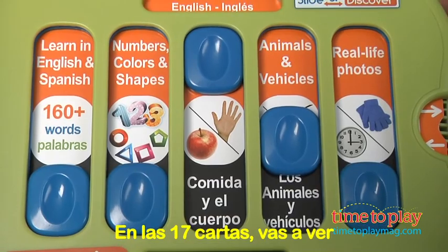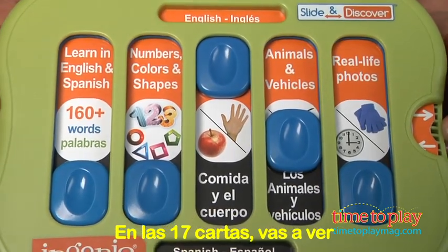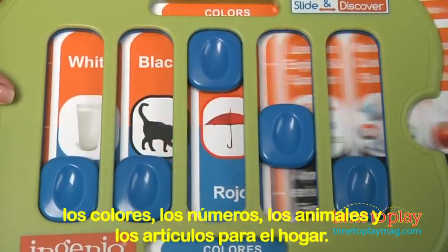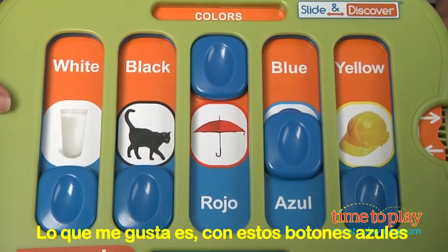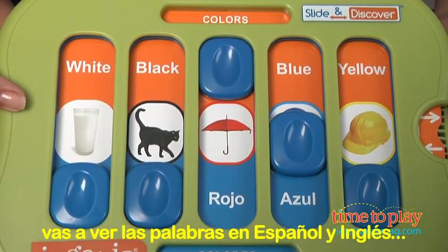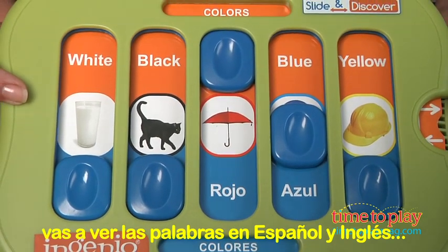In the 17 cards, you're going to see colors, numbers, animals, and household items. What I love about it is, with these blue buttons, you get to see the Spanish and the English with the image.